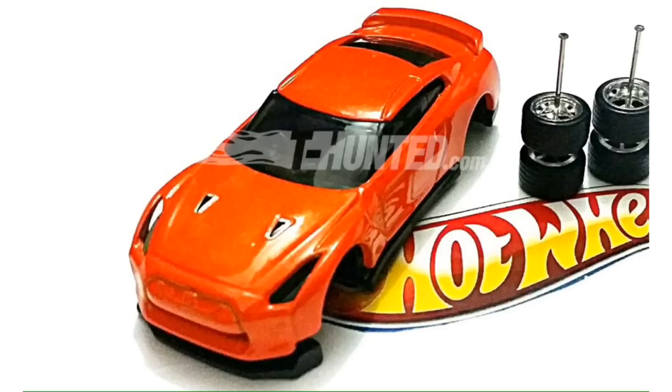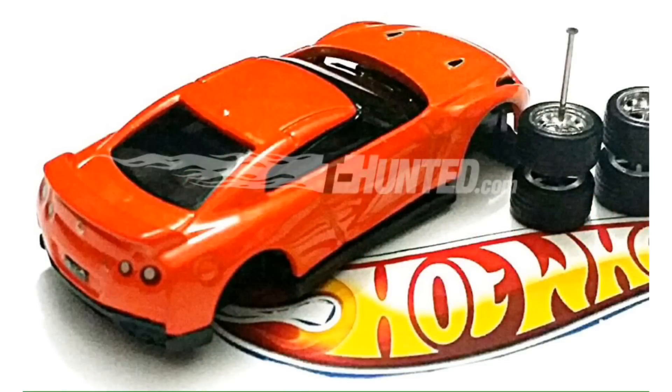Today we have our very first image of the back end of this car and you can see the taillight decals, the Nissan logo, the license plate, and the rear end diffuser by the exhaust. Overall, I think they got the details perfect on this model and I can't wait to find one in stores.